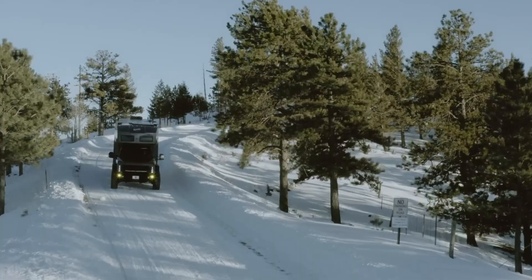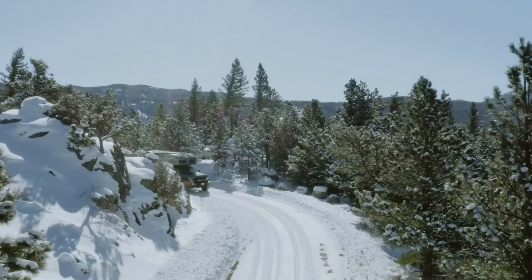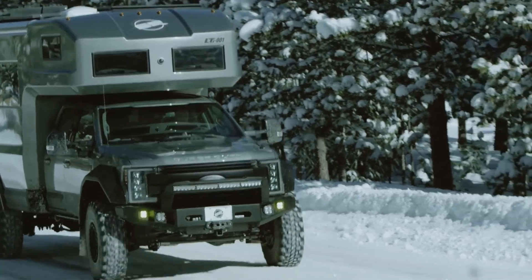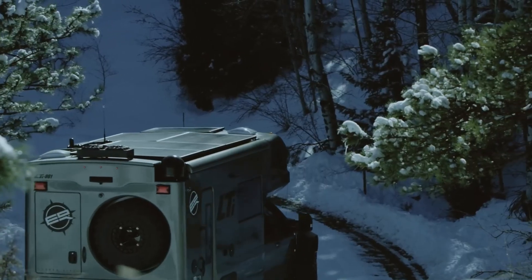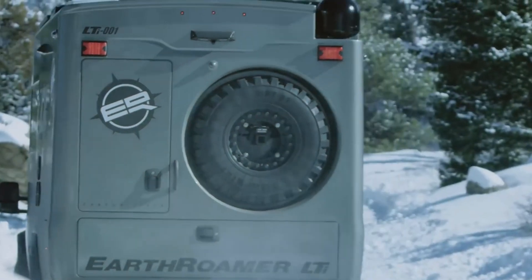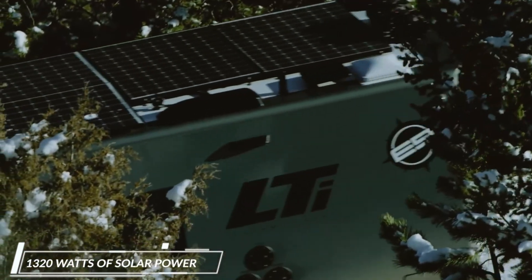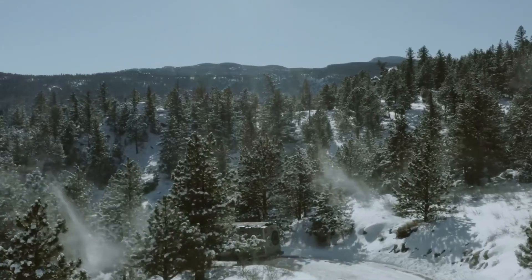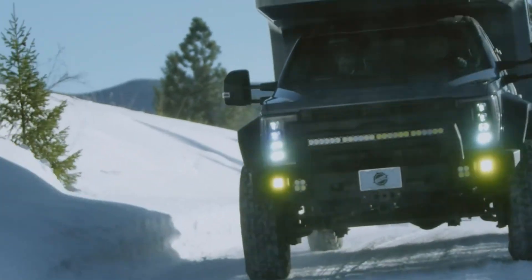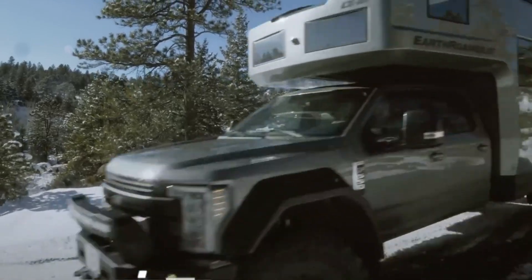Designed for ultimate self-sufficiency, the Earthroamer LTI features a powerful 1,300-watt solar system, supporting all off-grid power needs. Inside, the spacious cabin seats up to six, offering a seamless combination of comfort and advanced technology. With its innovative design and performance, the Earthroamer LTI redefines expedition travel, providing the perfect solution for adventurers seeking unmatched freedom and luxury on the road.